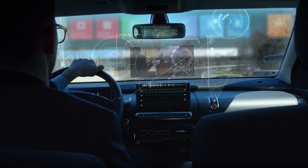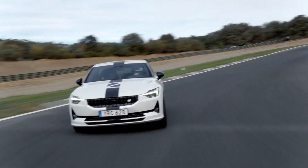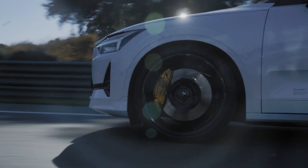Welcome back to our channel with the latest technology news and updates. The Polestar 2, with its unmistakable connection to Volvo and shared underpinnings with the XC40, felt like a spin-off from the Swedish automaker.